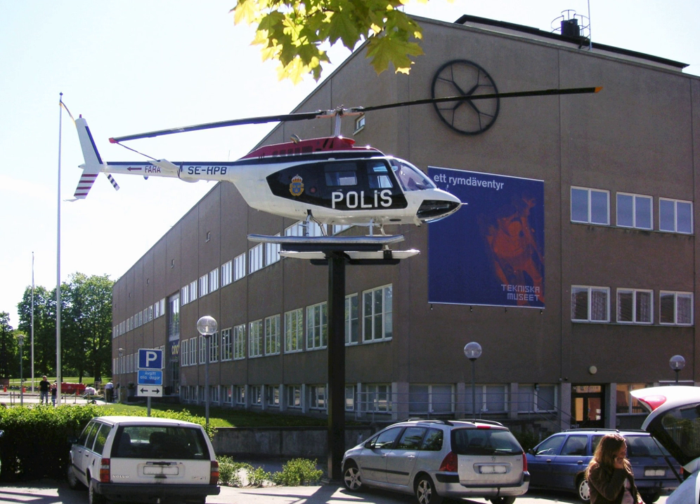The National Museum of Science and Technology also documents technologies, processes, stories and memoirs in order to preserve them for generations to come.